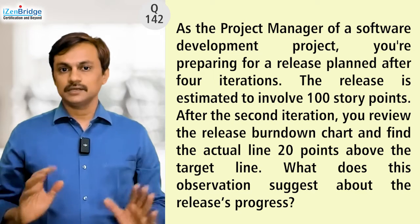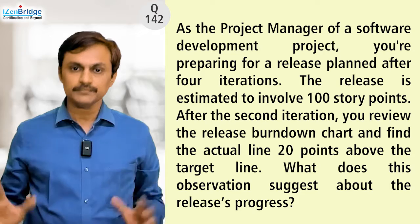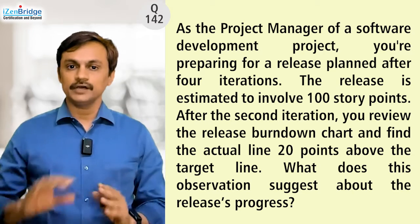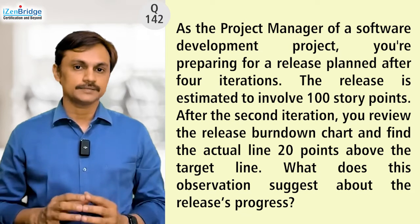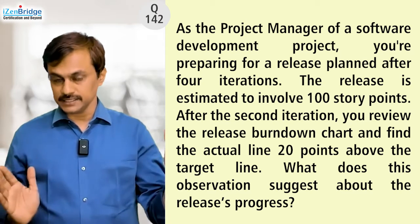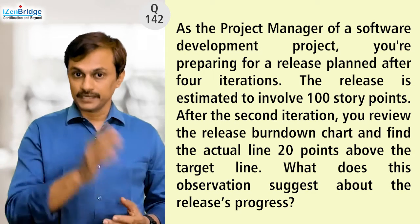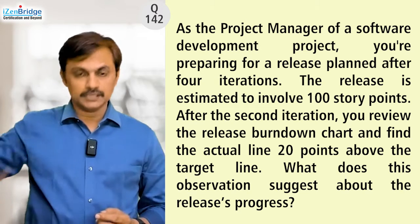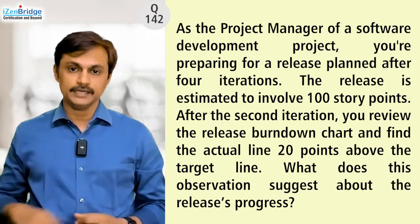This particular question is a simple question because it is not much about the situation — it is just testing the understanding of the release burndown chart for the test taker. We have 100 points as a release size, planned in four iterations. We can fairly assume we were planning to burn 25 points per iteration. Usually this is how we do it, and we put the target line as a diagonal line.